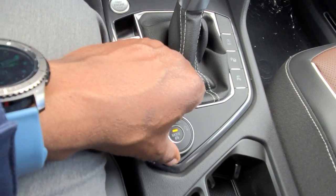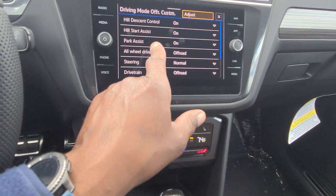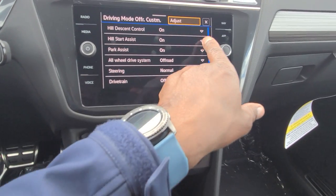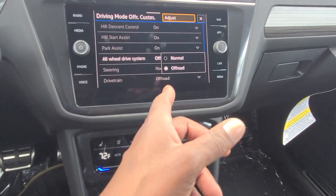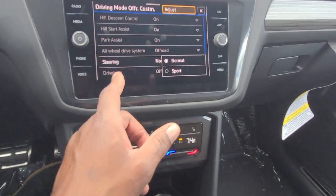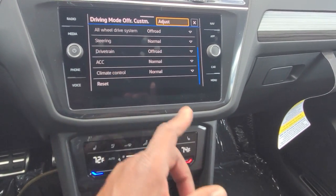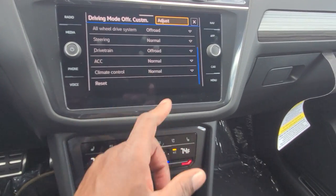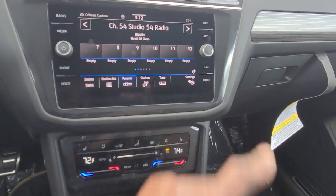I also have off-road and off-road custom modes. Off-road custom allows me to tweak settings: hill descent control on and off, hill start assist, park assist on and off, all-wheel drive system between normal and off-road steering, normal or sport steering, drive train between normal and off-road, adaptive cruise control set to comfort, normal, sport, or eco, and climate control in normal or eco. There's also a reset button.